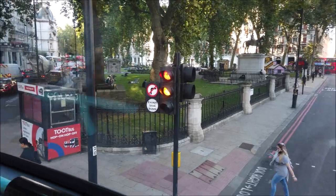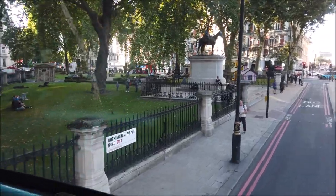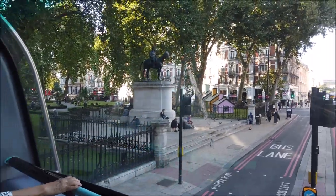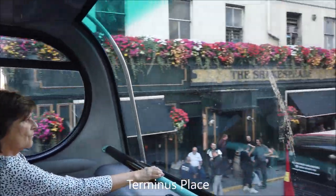So here's the park. Do see my video — I give you a little bit of history. I think I tell you who that guy is. Let's see, Buckingham Palace Road — guy on a horse, can't remember who. Buckingham Palace is straight through there. Shakespeare pub.